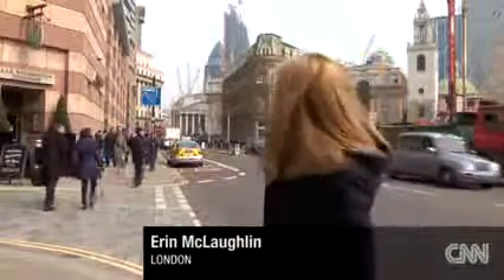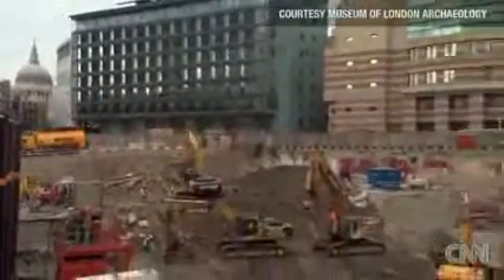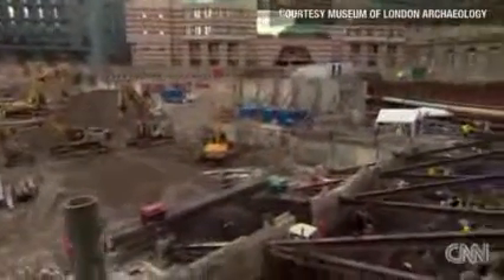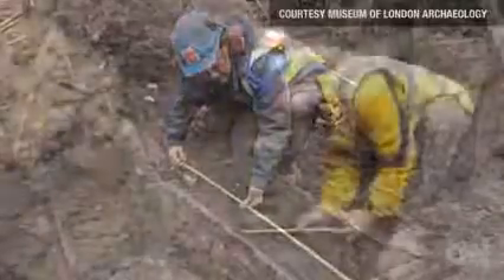This is the heart of the city of London. You have the Gherkin over there as well as the Bank of England. And over here, you have a construction site. Inside that building site, a team of archaeologists is in the process of uncovering thousands of artifacts dating all the way back to the Roman period.